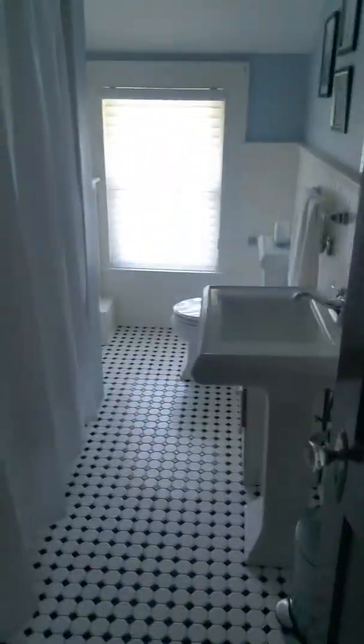The bathroom is on there — oh, it's here. There's just the one up here. I'm gonna say if you wanted it to be the master, you could always add a wall here and then have the entrance. This seems pretty decent.